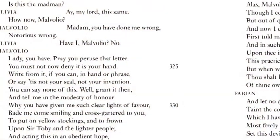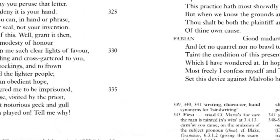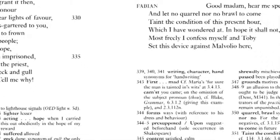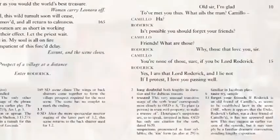We then move into the edition itself, and each page has text at the top of it in a modernised version, which we've thought a great deal about to try to make it easy to read, to understand, and to be consistent between editions. There's commentary underneath which explains what's being said and what's going on, and annotates the hard words of the text that are not easy to understand or that have changed their meanings. And at the bottom of the page there's a textual commentary which gives the various readings from different editions of the play or the poem that people may want to look at.